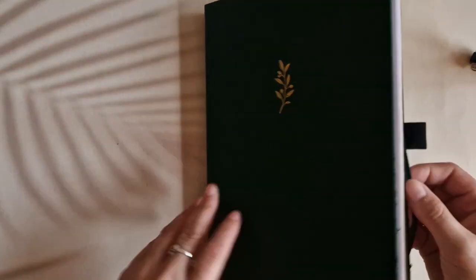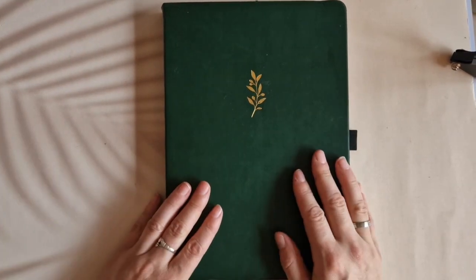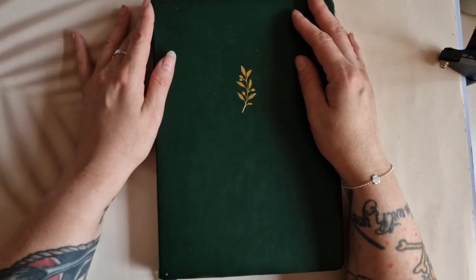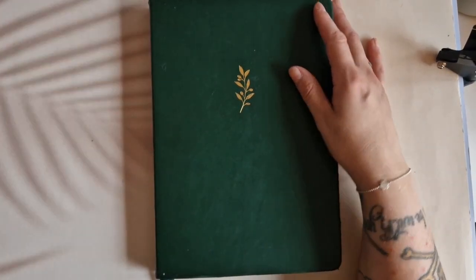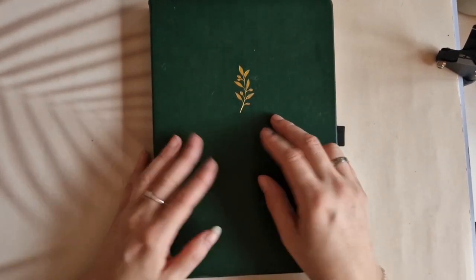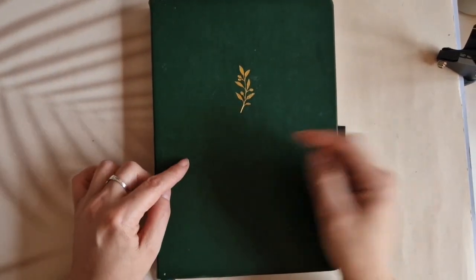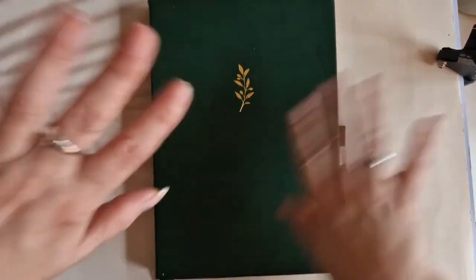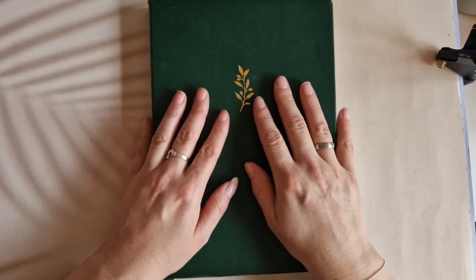That's it — a quick little flip-through of everything in this notebook. Now I can retire this and continue my journey in my other B5 from Archer and Olive. Thank you so much for watching — I hope to see you for my October plan-with-me Q&A. Leave your questions in the comments down below, follow me on Instagram and all the other things — everything will be linked in the description. Catch you later!